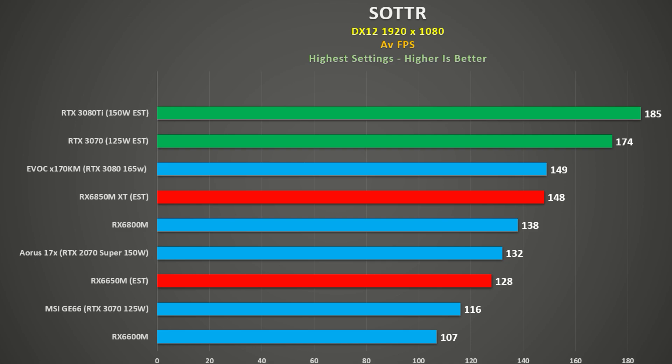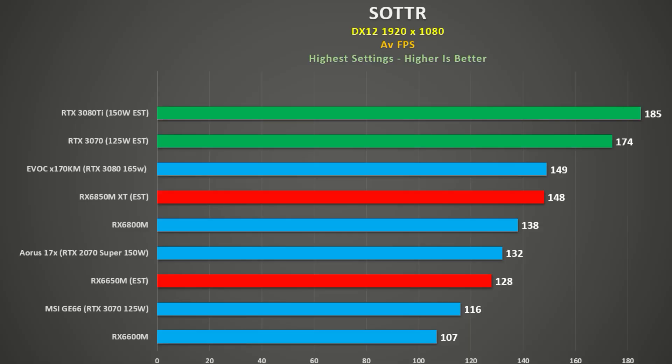We added this data to the chart as well. I think this is a decent showing — the 6850M XT being on par with the 165W 3080, and the 6650M being 10% faster than the 125W 3070, or just behind the 2080 Super running at 150W. You have to bear in mind that OEMs will likely position all-AMD systems cheaper than their Nvidia counterparts. But I think the biggest two things AMD announced were Smart Shift Eco and Smart Access Graphics.